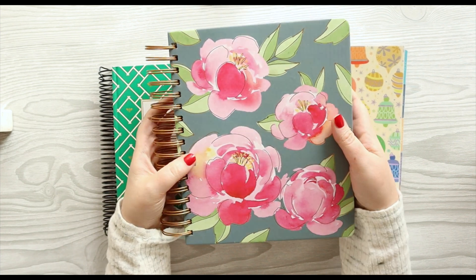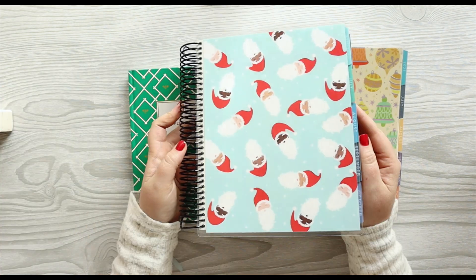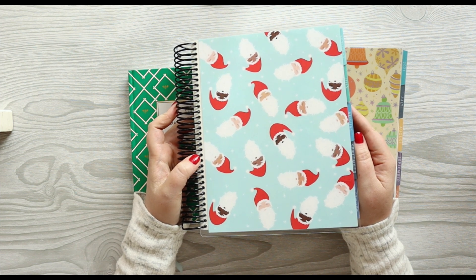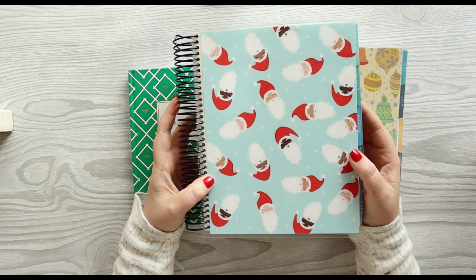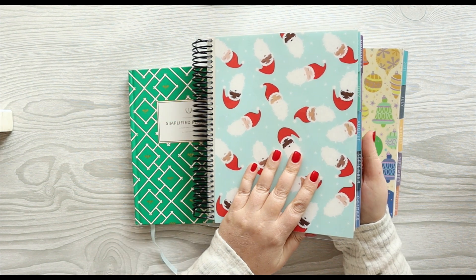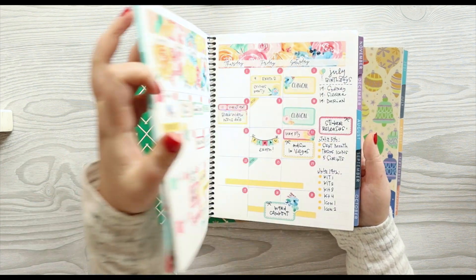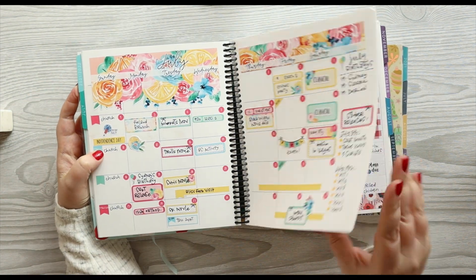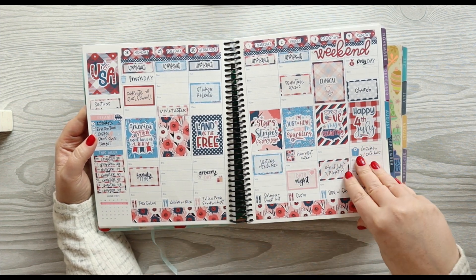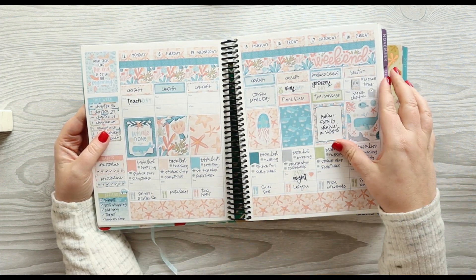So I moved on to my Erin Condren hourly. I've been using the Erin Condren vertical or hourly for the last — it's been over ten years, I think now. This has been a mainstay for me. When they came out with their new stuff in July, I just decided to switch over. Starting in July, I absolutely loved it — using a lot of my sticker kits in here.